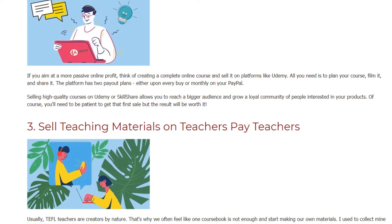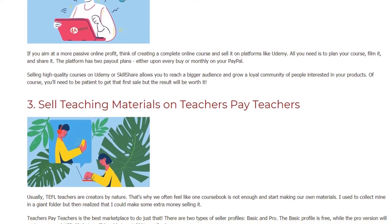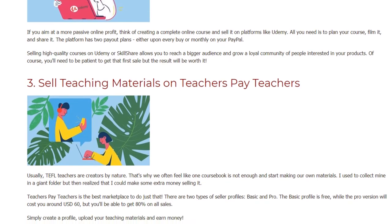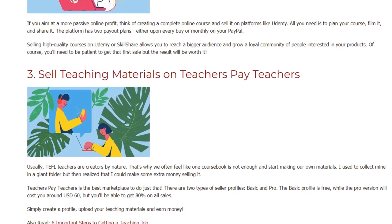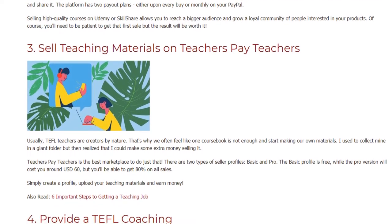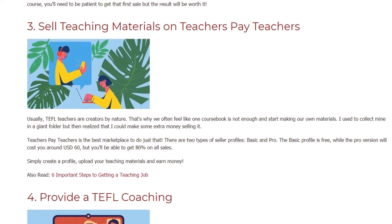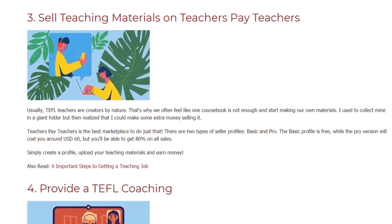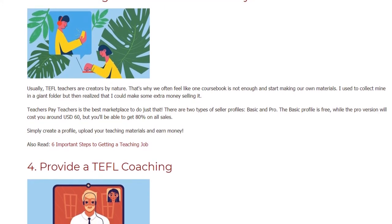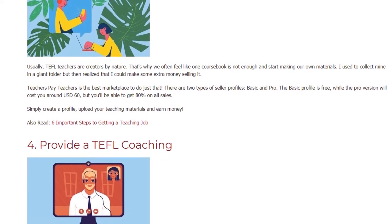3. Sell teaching materials on Teachers Pay Teachers. TEFL teachers are creators by nature — we often feel like one coursebook is not enough and start making our own materials. I used to collect mine in a giant folder but then realized I could make some extra money selling it. Teachers Pay Teachers is the best marketplace to do just that. There are two types of seller profiles: basic and pro. The basic profile is free, while the pro version costs around 60 US dollars, but you'll be able to get 80% on all sales. Simply create a profile, upload your teaching materials, and earn money.